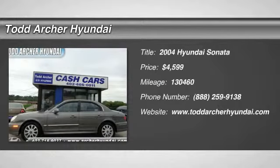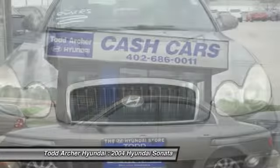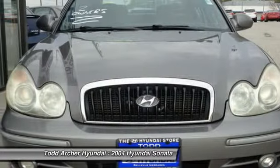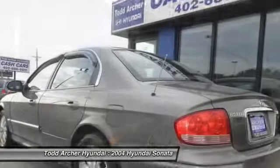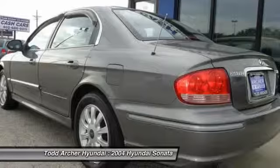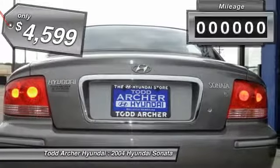2004 Sonata. The Sonata has a long list of technologically advanced interior features and options that make driving safer, more convenient, and much more fun. Don't forget the exterior corrosion protection, a 14-step roto dip system that provides unmatched protection for your Sonata and is priced below $5,000.